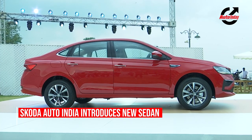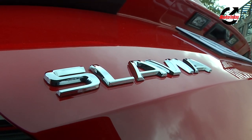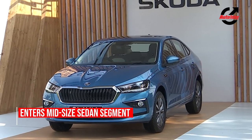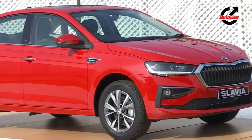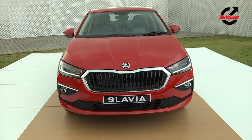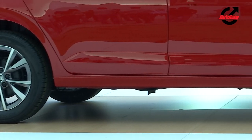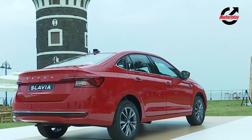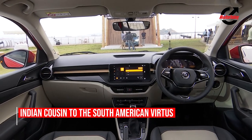Look closely and the Skoda Slavia resembles a lot with the European Skoda Fabia with a trunk lid. It also bears a striking resemblance to the Skoda Vergé that sold in the South American market. In terms of dimensions, it measures 4541mm long, 1752mm wide and 1487mm tall with a generous wheelbase stretching at 2651mm. Compare these to the others in the segment and the Skoda Slavia is the most spacious, which should ideally translate to good shoulder and legroom on the inside.